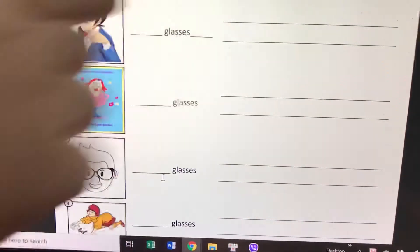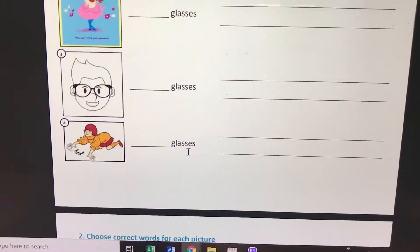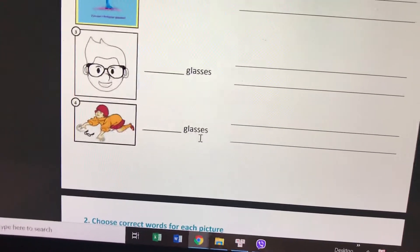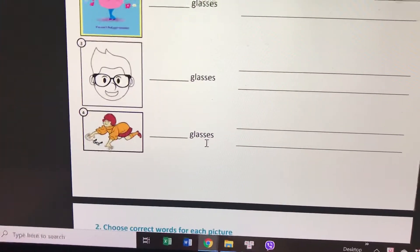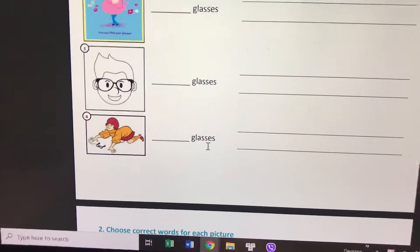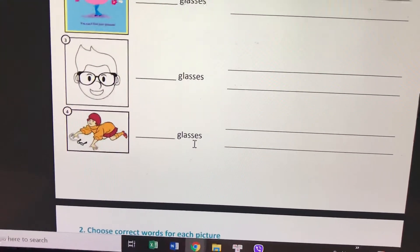Number four is 'find.' Make a full sentence with 'find glasses.' Who is it? The girl. The girl is finding the glasses.